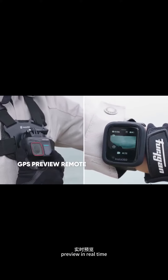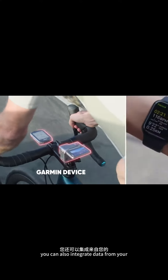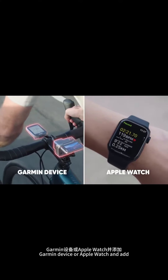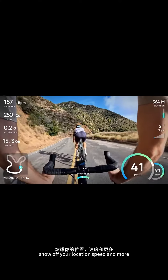Preview in real time and set up your shot with the GPS preview remote. You can also integrate data from your Garmin device or Apple Watch and add stats to your videos. Show off your location, speed and more.